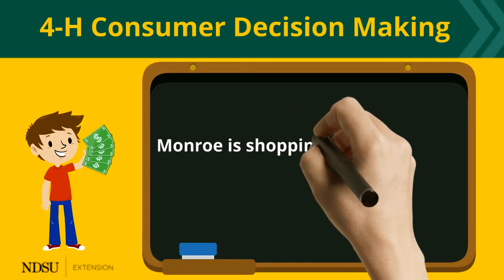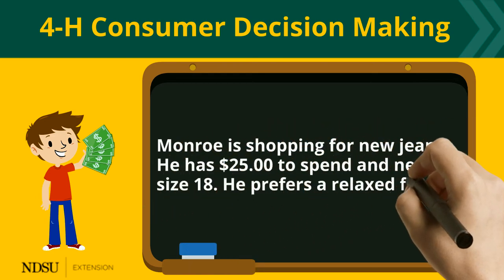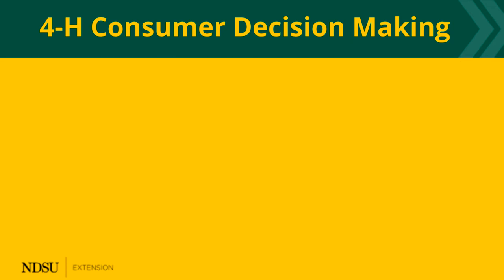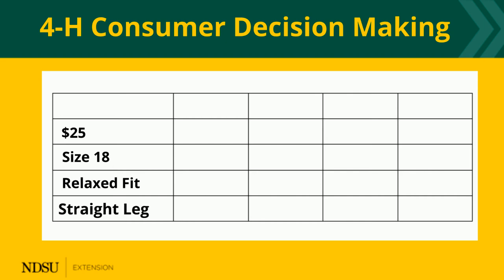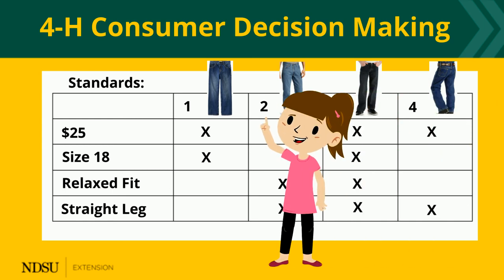Monroe is shopping for new jeans. He has $25 to spend and he needs a size 18. He prefers a relaxed fit pair of jeans with straight legs. How do I remember all of that? You can draw a decision-making grid — like this. Did you notice what's important to Monroe? $25, size 18, relaxed fit, and straight legs. Those are his standards, listed in order of importance, and they are placed on the left side of the grid. Then the four items to choose from are listed across the top. Now we can compare to see which items meet which standards.